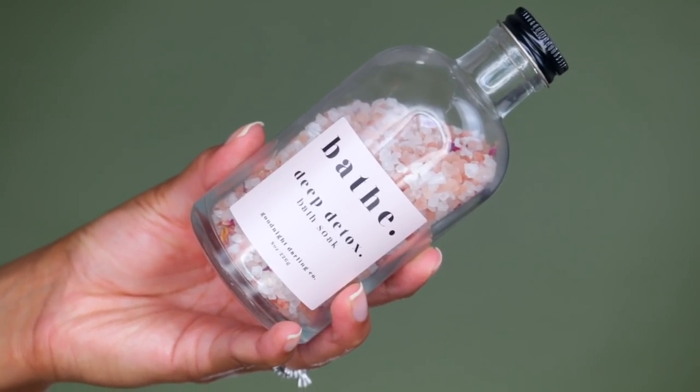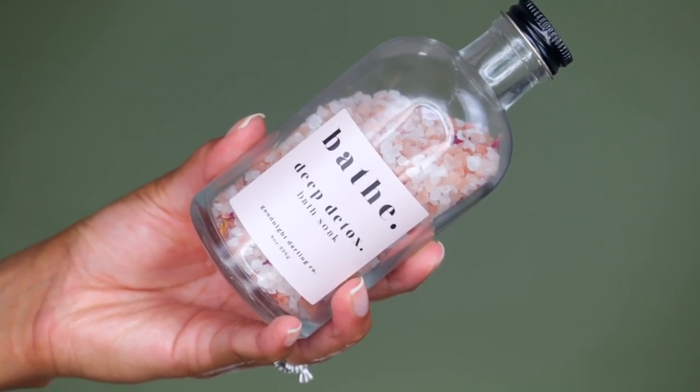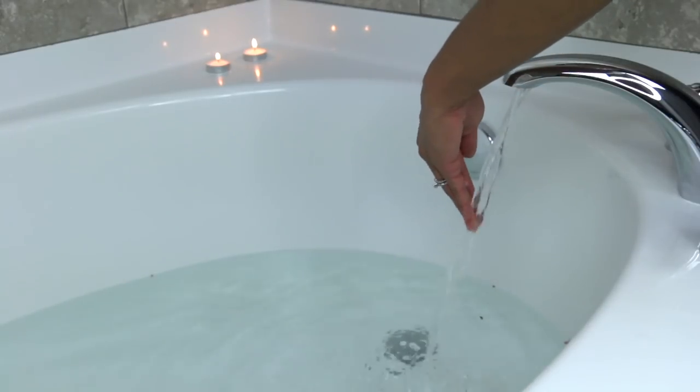So I have a bath detox here — it's called 'Bathe' and it's a deep detox bath soap from the company Goodnight Darling Co, which is a Black-owned company, and I'll have it linked below. This is a pink Himalayan sea salt detox with rose petals in it, and it looks really pretty and just extra in the bath.